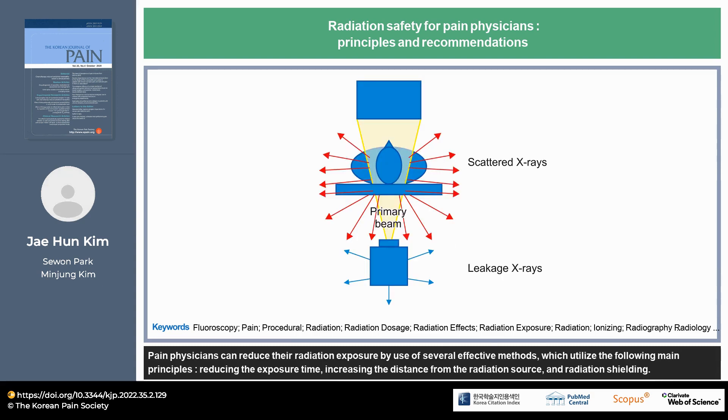Pain physicians can reduce their radiation exposure by use of several effective methods, which utilize the following main principles: reducing the exposure time, increasing the distance from the radiation source, and radiation shielding.